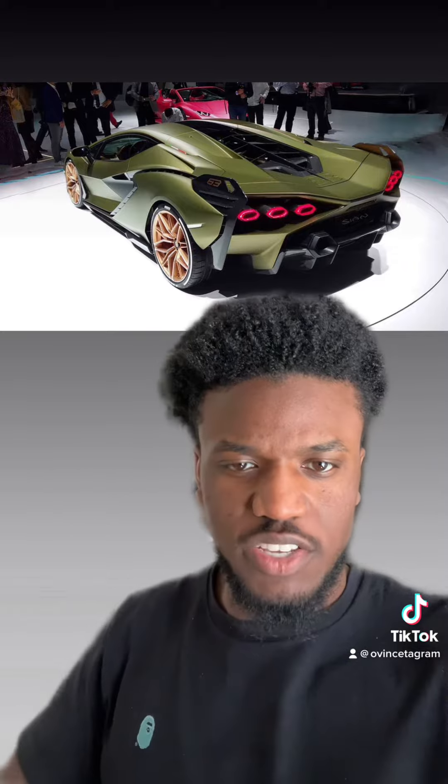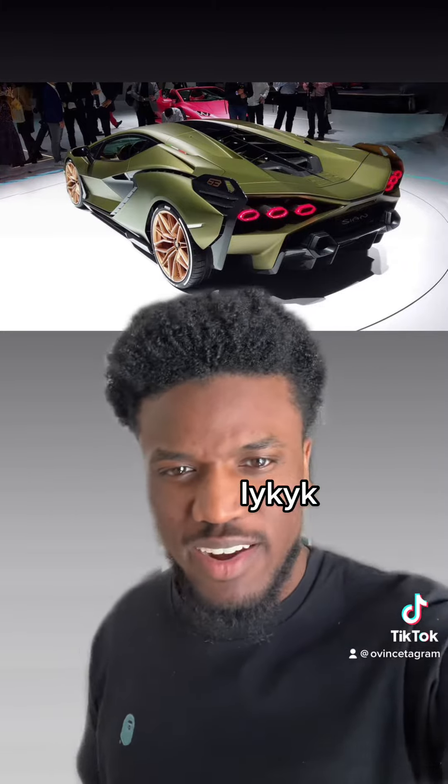We got the Lamborghini Sian, and a lot of people think this car looks good, a lot of people think it's cool. I think it's cooler than the Veneno, but personally I just can't find a good-looking angle on this car. It looks even worse in the back — these taillights look terrible and the design overall just looks like it was designed by a Nimrod or somebody.